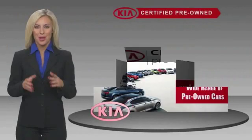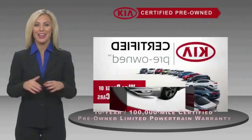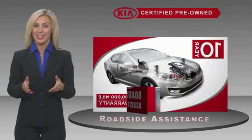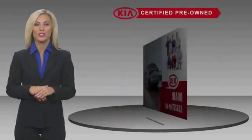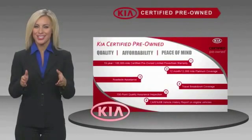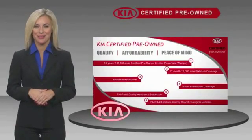A certified pre-owned Kia is a great choice of confidence and reliability for the road. With a fantastic warranty, roadside assistance, and an intense quality assurance inspection, you can have total peace of mind. Ask your dealer for details about the Kia Certified Program.